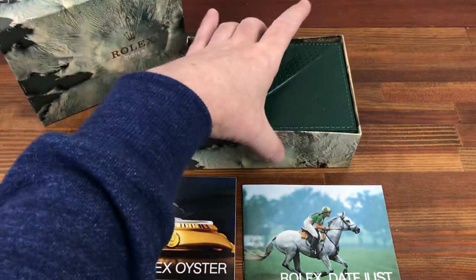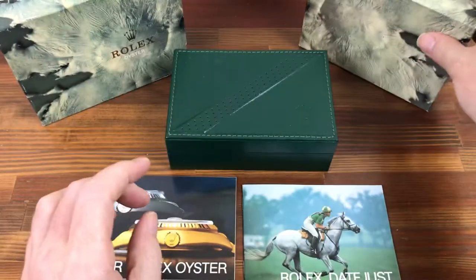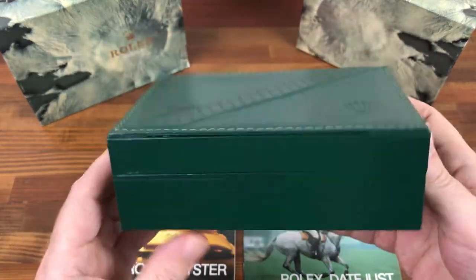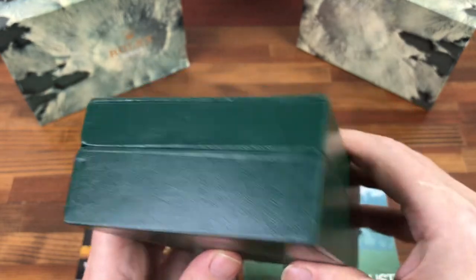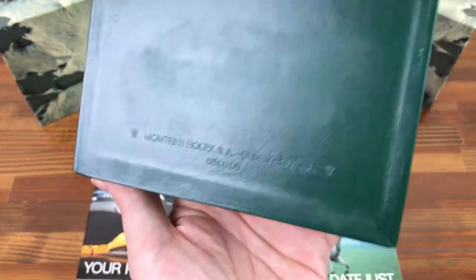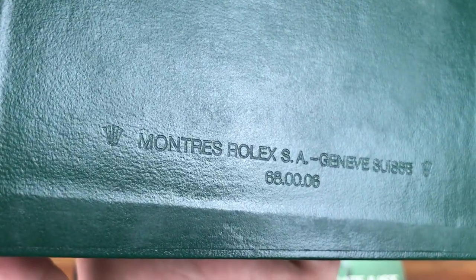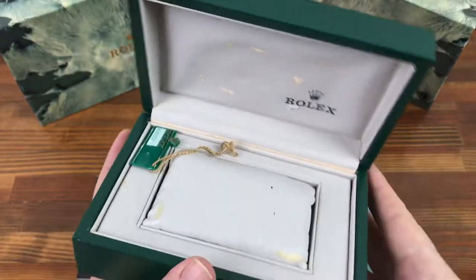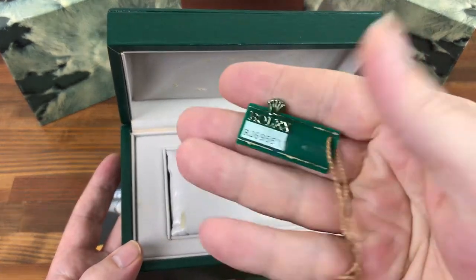It's in good vintage condition. And here is the main box. As you can see, it's in good condition for its age. The code on this is 6800006. And this also has a vintage tag.